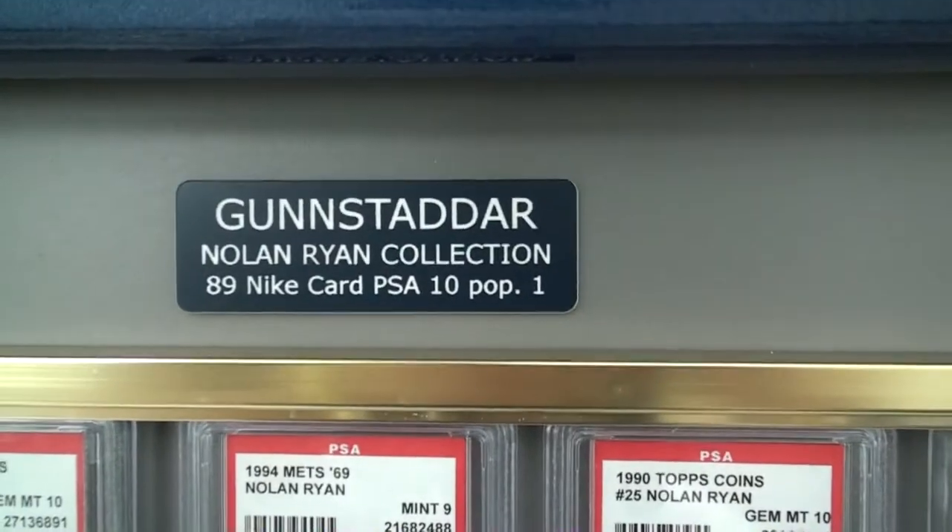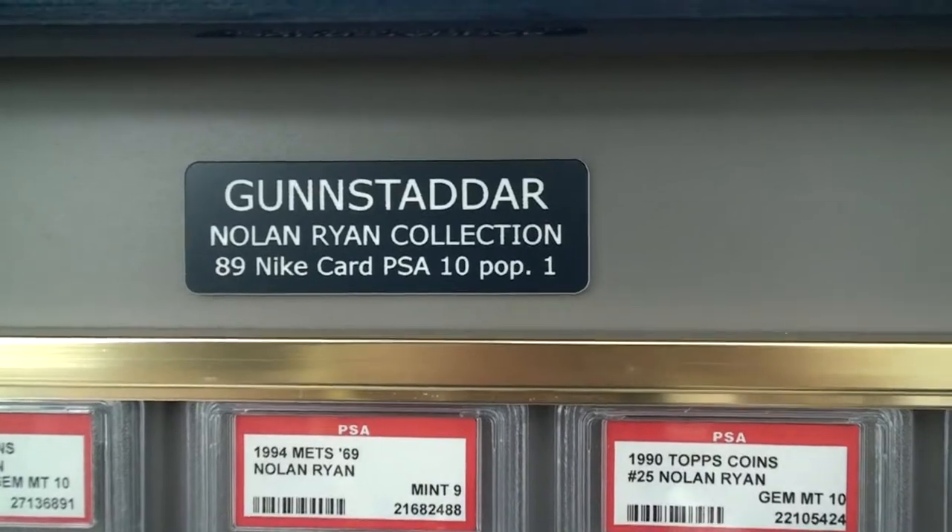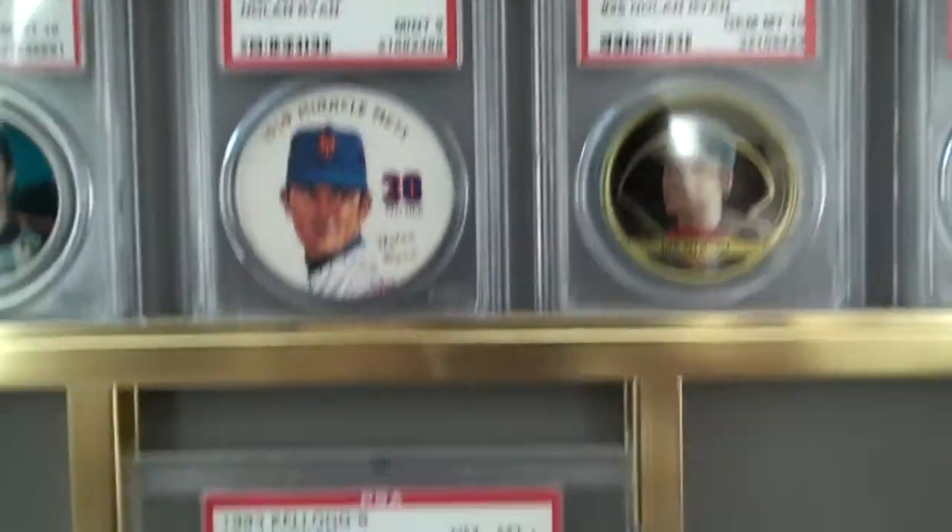This is the Goonstodder Nolan Ryan collection — an 1989 Nike card, PSA 10, population 1. Let's go down and take a look at that card.